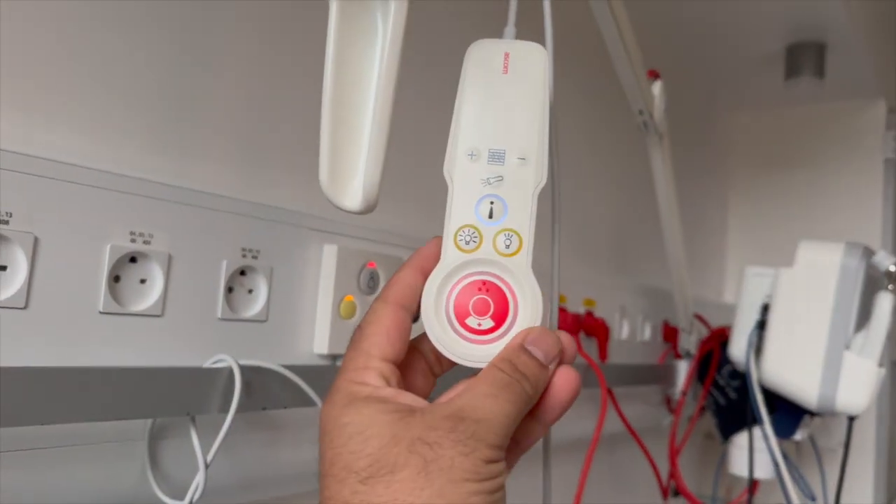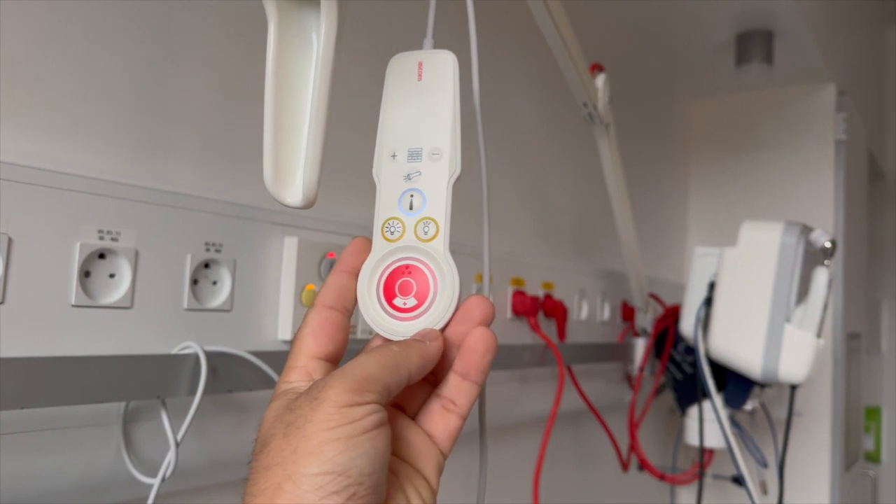In case of an emergency, you just press this button once and the doctor will come.